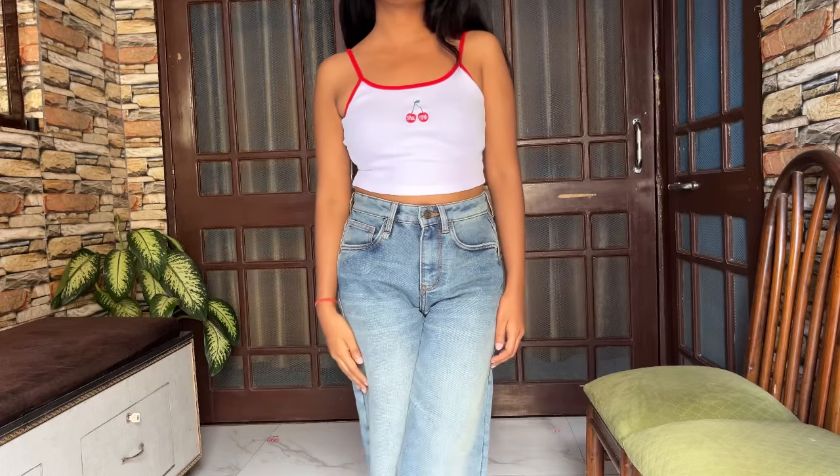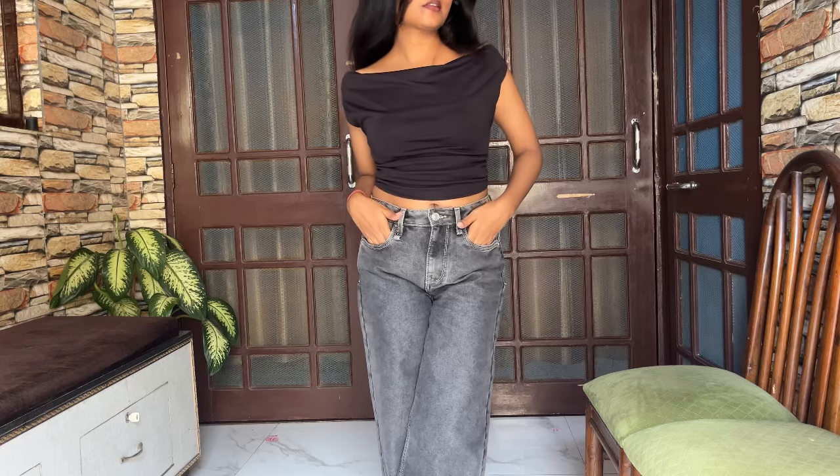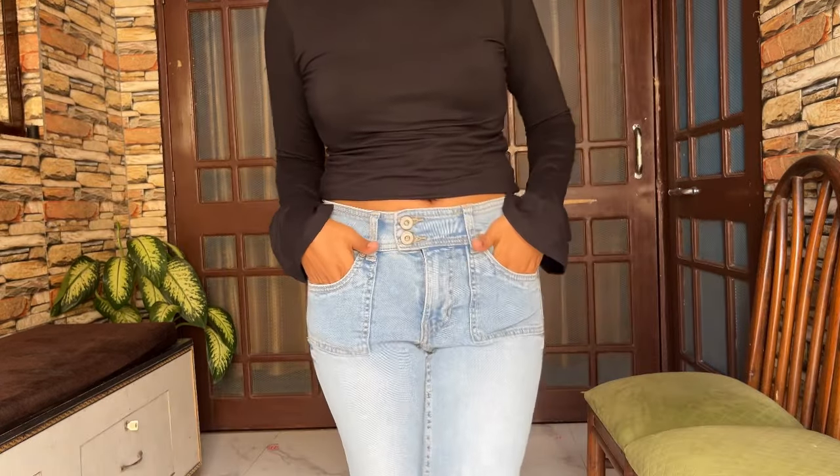Hello everyone, hope you all are doing well. Today I am going to share a Myntra jeans haul specifically for petites. For your reference, I am 5 feet tall and I wear size 26. So, let's begin with the haul.